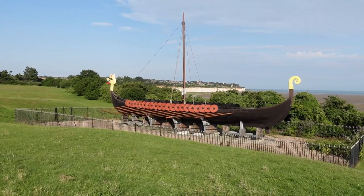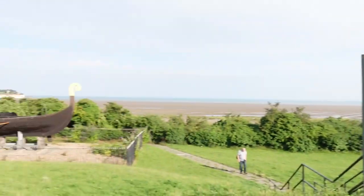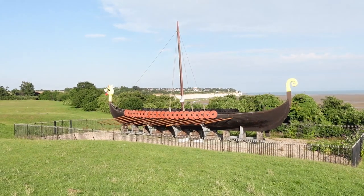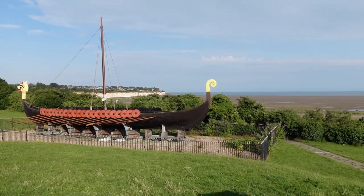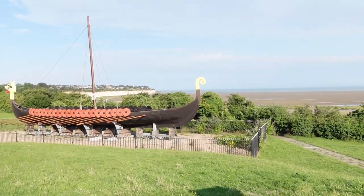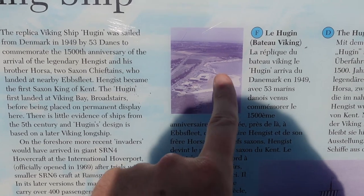This is the replica Viking longship. It actually sailed in 1949 from Denmark and was presented as a gift from the Prince of Denmark, and that is where it has stayed. Some restoration work has been done since — the head and tail look a different colour from last year, and the shields and oars down the side look like they've had work done too. But that's not what we're here for — we're here to explore the hoverport.